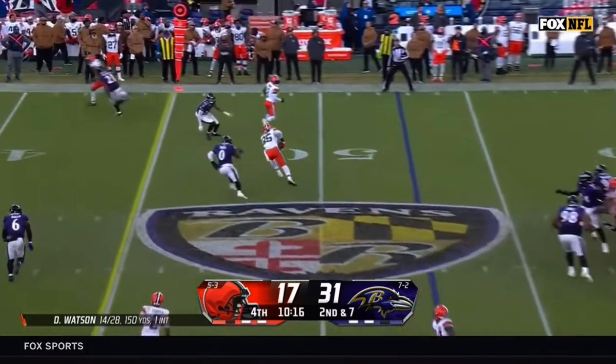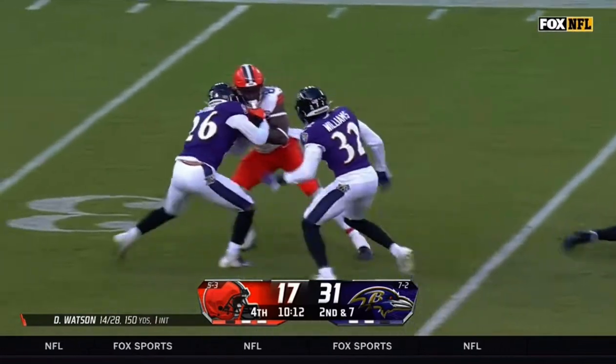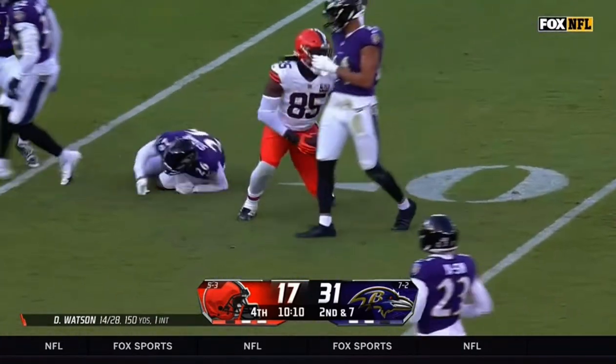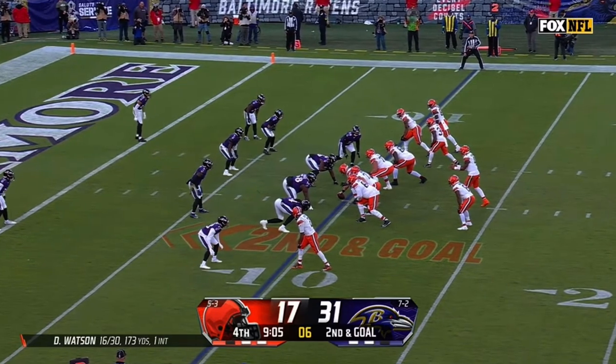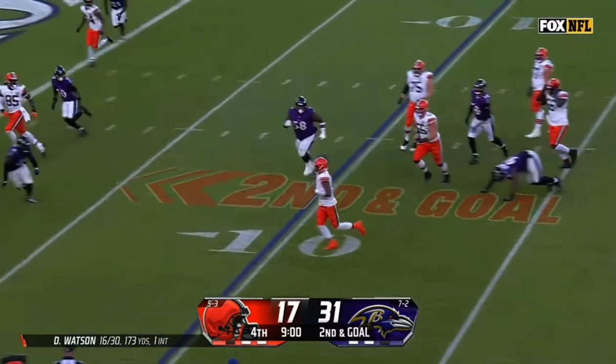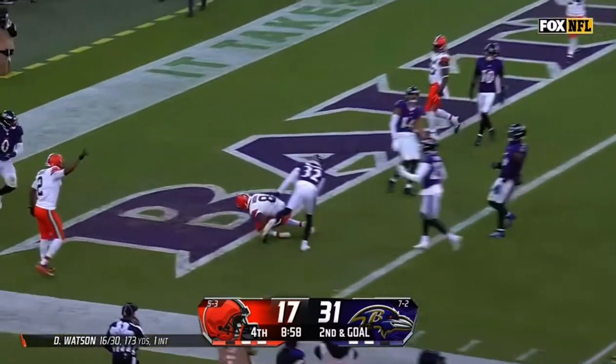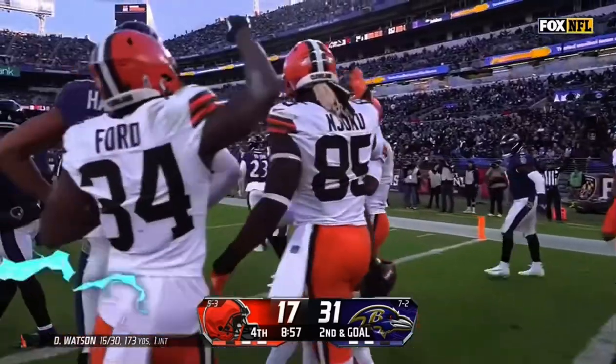Second down and seven, Browns pick up a first down, and Njoku keeps on going. Bunch formation to the right, second and goal, Watson looking to run — no, able to get the pass away from behind the line of scrimmage, and Moore has a Browns touchdown.